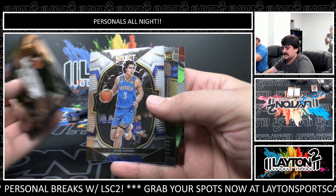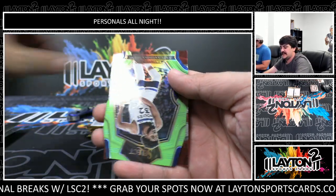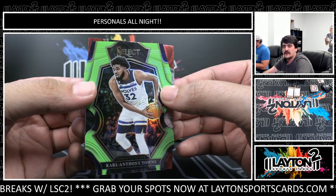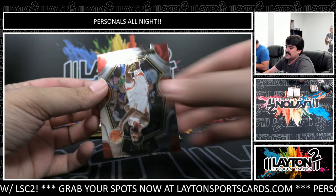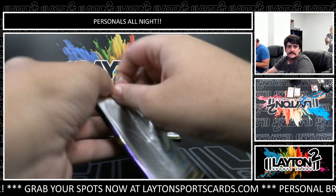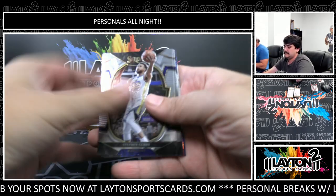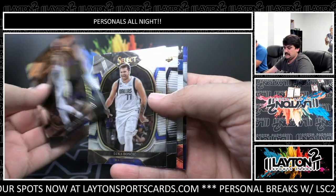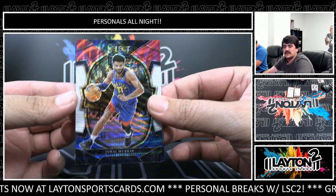Another die cut coming - Josh Giddy. Got Select Futures of Caleb Houston, and lime green die cut - this one's going to be Karl-Anthony Towns, that one is to 49 on the die cut. Easton base rookie behind it. Peyton Watson - Jamal Murray on the tricolor, not numbered.